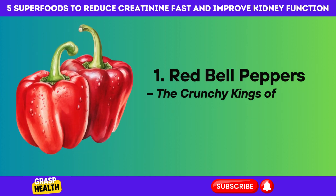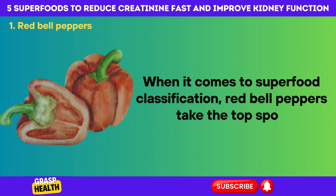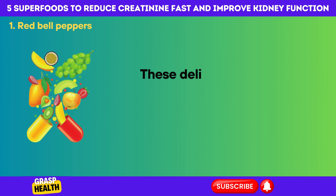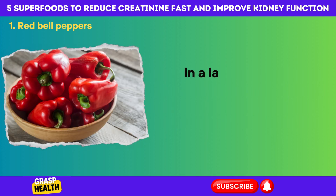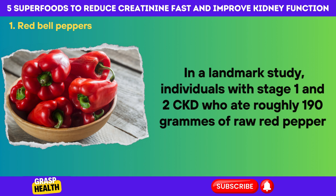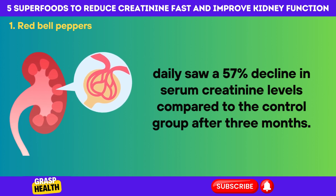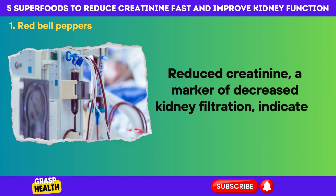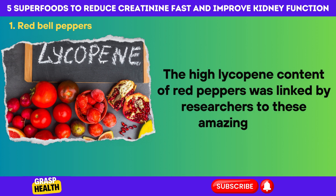Number 1: Red Bell Peppers — the crunchy kings of kidney care. When it comes to superfood classification, red bell peppers take the top spot, especially for renal health. These delicious vegetables are packed with minerals, making them an excellent choice for decreasing creatinine levels. In a landmark study, individuals with stage 1 and 2 CKD who ate roughly 190 grams of raw red pepper daily saw a 57% decline in serum creatinine levels compared to the control group after 3 months. Reduced creatinine, a marker of decreased kidney filtration, indicates improved function, and researchers linked these gains to the high lycopene content of red peppers.